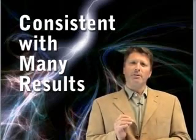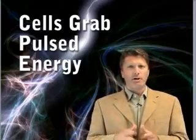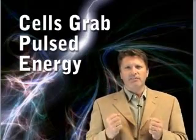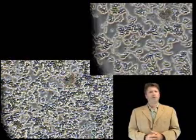Pulses create a brief, intense voltage around each cell. Cells and internal cell structures like the mitochondria grab some of this energy and store it. This stored energy enables them to replenish their working reserves, which in turn enables them to do more of their healing job faster.